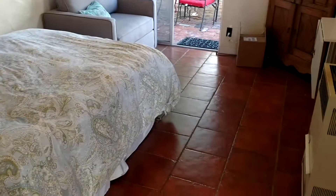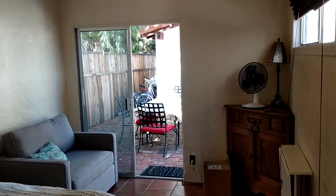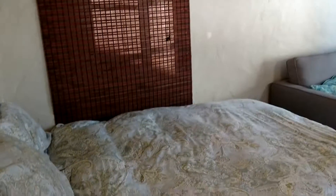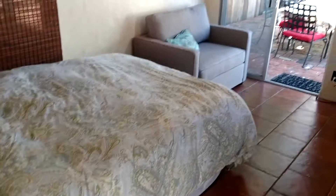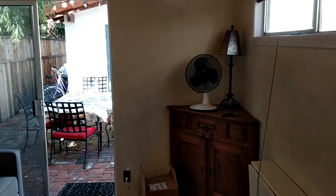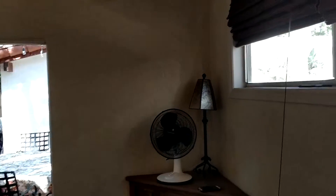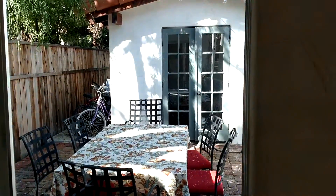This is the main room of the studio and it goes out to the patio. There's a queen-size bed here, and then there's a chair over here that folds out into a twin bed as well. We're going to go ahead and put a TV over here. And then this goes out to the patio.